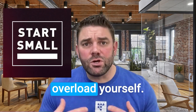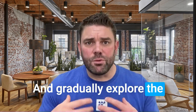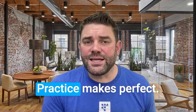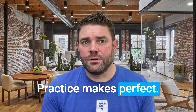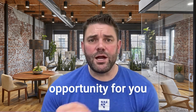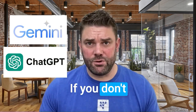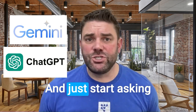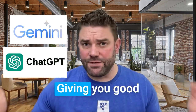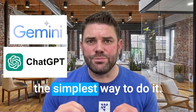Start small. Don't overload yourself. Begin with basic functionality and gradually explore the more advanced options. Don't just jump in the deep end if you can't swim. Practice makes perfect. The more you use the tool, the more comfortable you become. This is a great opportunity to go Google Gemini or ChatGPT, sign up for a free account if you don't already have one, and just start asking questions about something you know. You'll know if it's giving you good answers. Have a chat — at least start. That's the simplest way to do it.